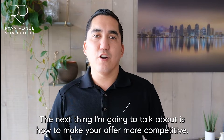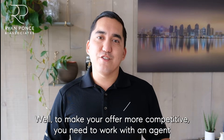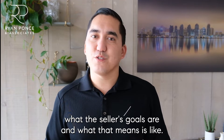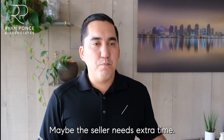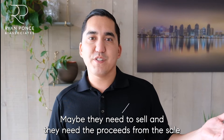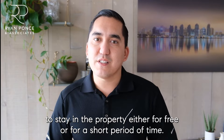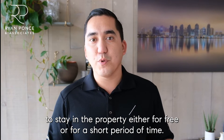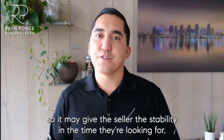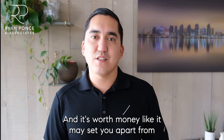The next thing is how to make your offer more competitive. You need to work with an agent that understands how to build rapport with the listing agent and really find out what the seller's goals are. Maybe the seller needs extra time — they need to sell and use the proceeds to buy their next home. Giving them the opportunity to stay in the property, either for free for a short period of time or at your carrying costs, may set you apart from other offers and give the seller the stability and time they're looking for, which saves them a lot of stress.